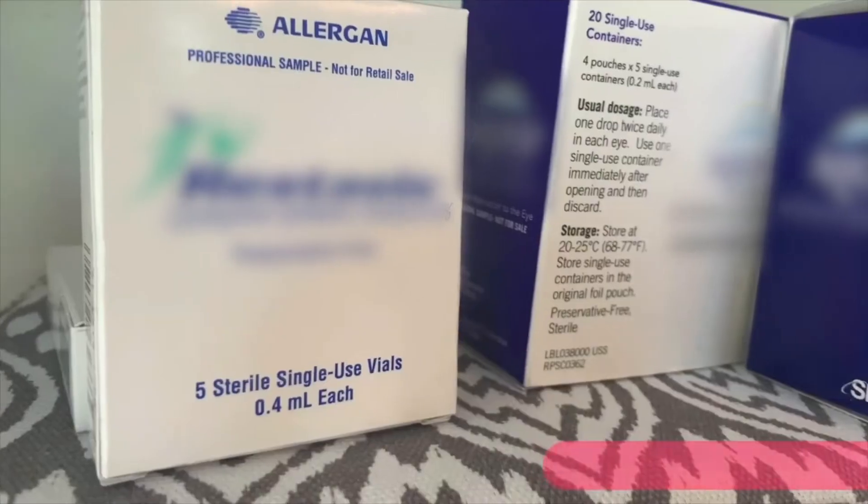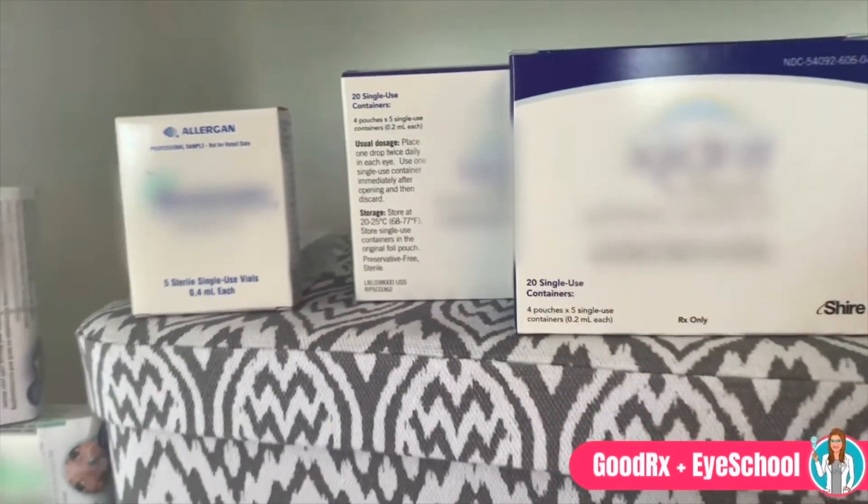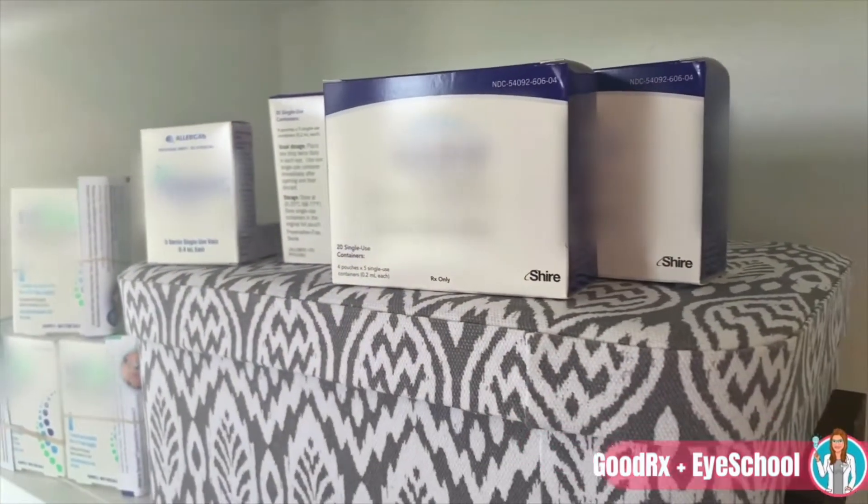Let's talk prescriptions. Your dry eye specialist may prescribe an array of different medications to help your dry eye. Commonly, we use anti-inflammatory steroid medications. We also use immunomodulators twice daily. And recently, we even have a topical nasal spray that stimulates the trigeminal nerve and helps you make tears. The catch? These medications can all be really expensive, especially when they're not included on your insurance formulary.